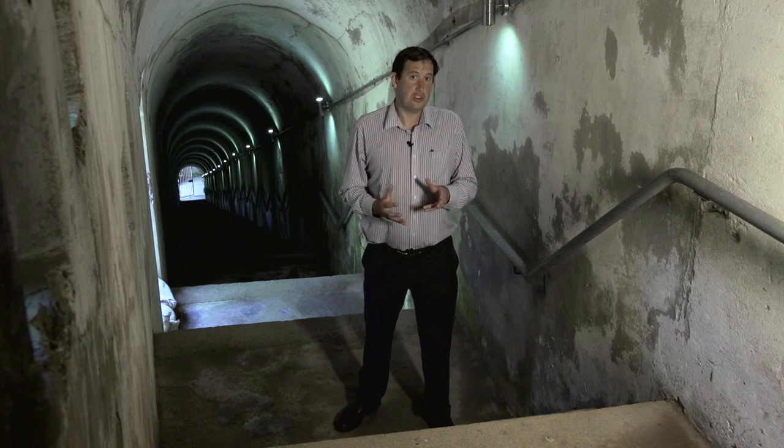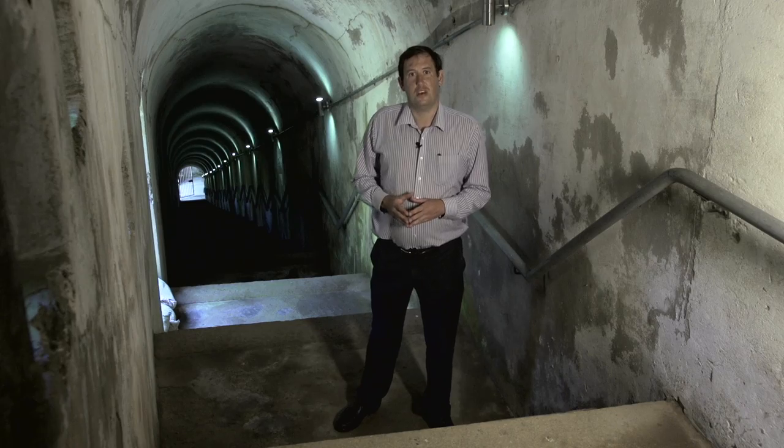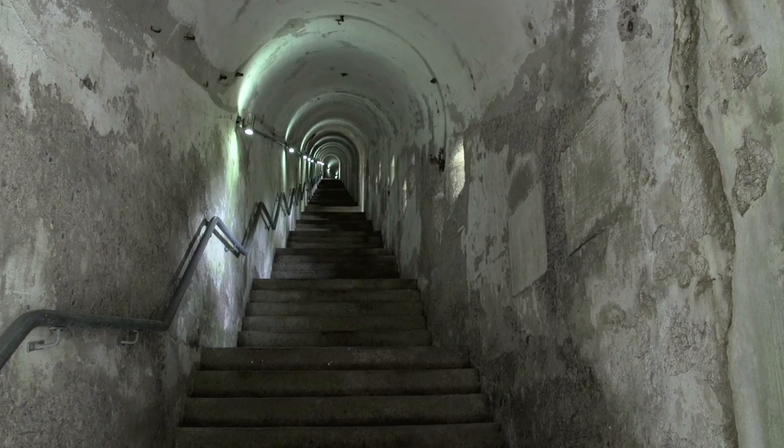Here we are inside the bright tunnel, looking down what is 197 steps. The tunnel brings you from the top of the site right down 160 feet to the bottom, where there is a stretch of gun emplacements.